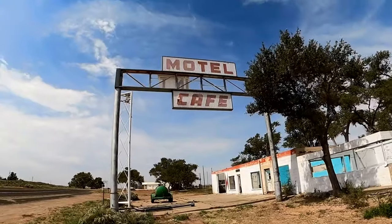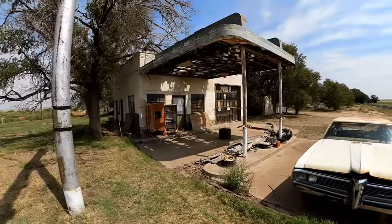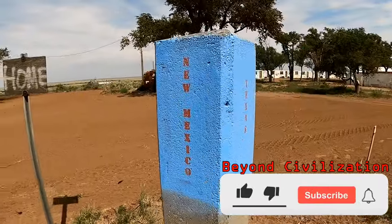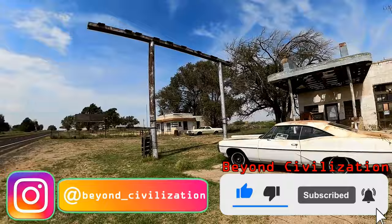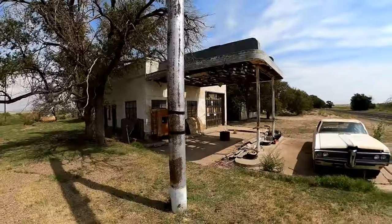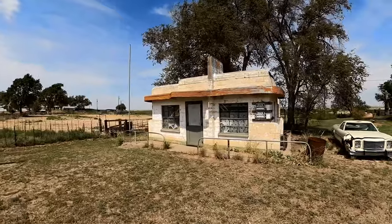Hey guys, today we're way out here in the vast sandy wilderness of New Mexico and we're going to be exploring an abandoned ghost town that sits right on the border between Texas and New Mexico. Glenrio is a forgotten ghost town that straddles both sides of the state line. The community was founded as a railroad town in 1903 on what used to be part of the Ozark Trail, which eventually transformed into the historical Route 66.